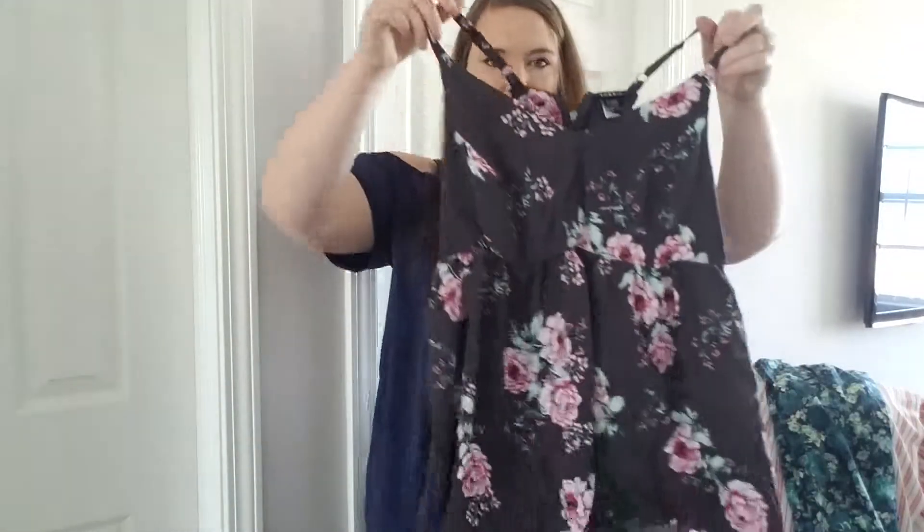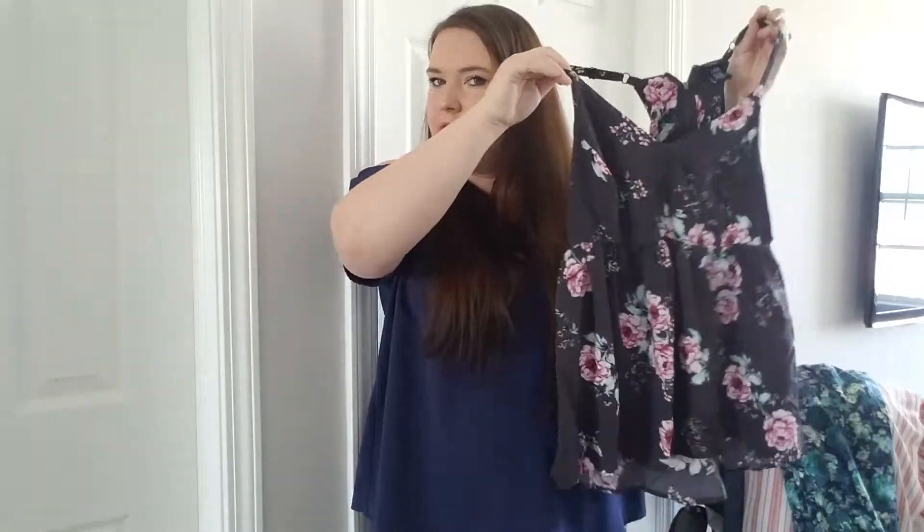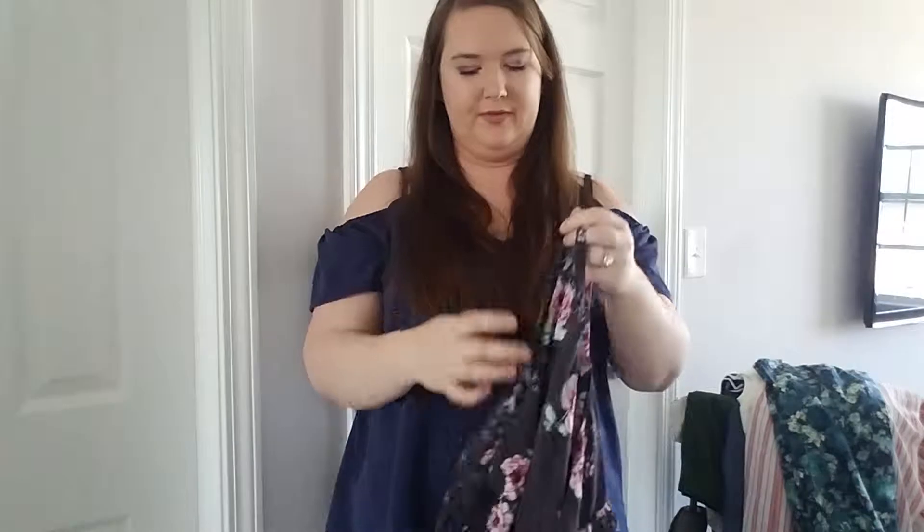Super cute, but it doesn't fit me — it's too big. This is another Torrid tank from the outlet. It is a size 00, so I believe that is maybe a large. I love the roses — rose pattern on here. I love how it's a purpley color and not gray. I haven't tried it on, so I'm not sure if I'm going to keep it for myself or resell it.